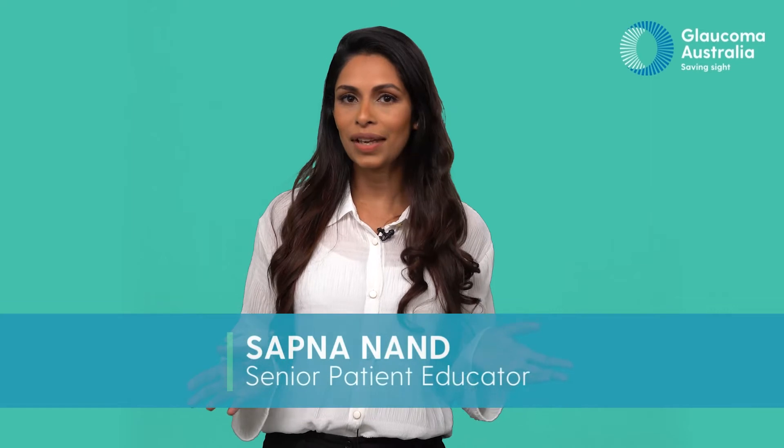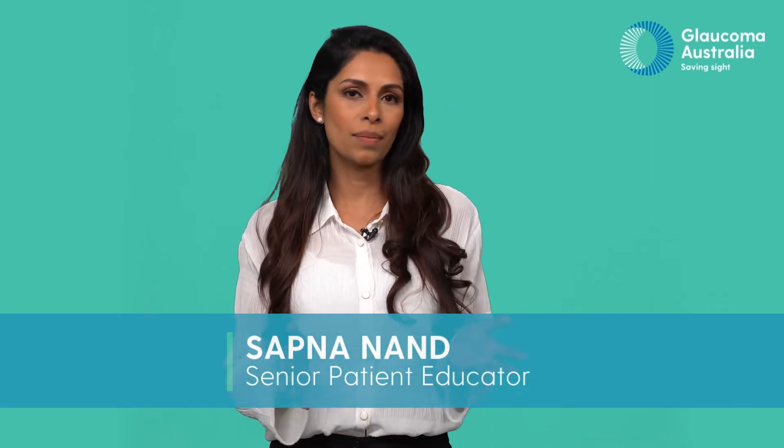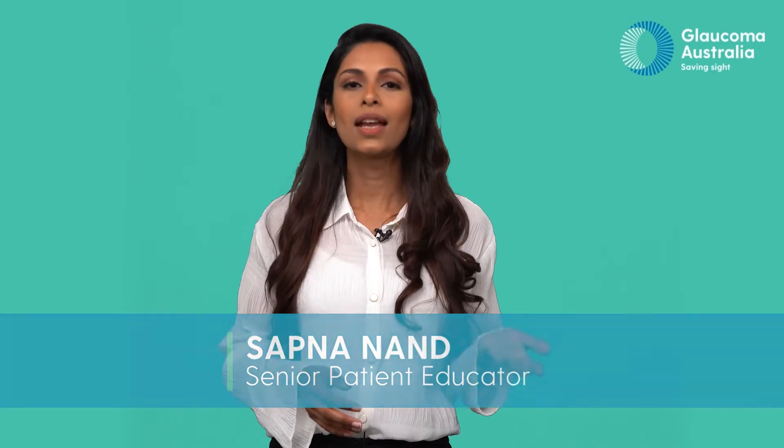Every hero needs a sidekick. Whether you're an optometrist, ophthalmologist, pharmacist, GP or orthoptist, at Glaucoma Australia we know that the welfare of your patients is always paramount.